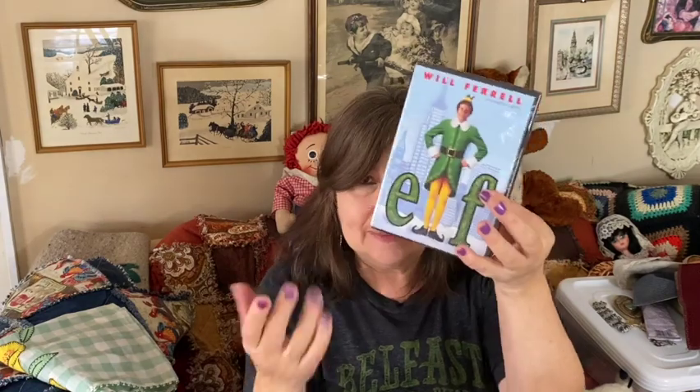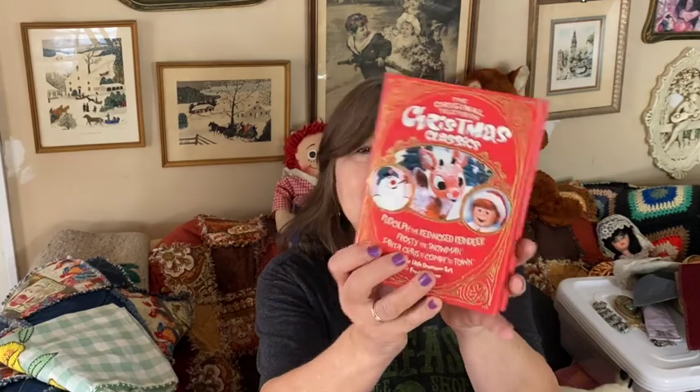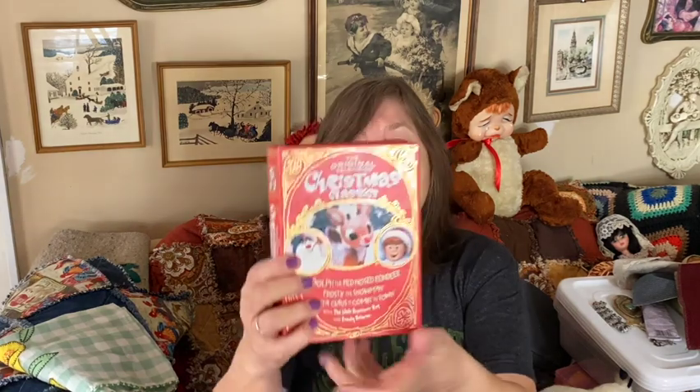I got some things for me: the movie Elf, because I had one and somebody borrowed it and never returned it. I got this for my granddaughter — Peewee's Christmas. And then this one I might sell: it's Christmas Classics with Rudolph the Red-Nosed Reindeer, Frosty the Snowman, and Santa Claus Is Coming to Town. I think there's also a CD in there. It's a nice little gift set — three or maybe four DVDs.